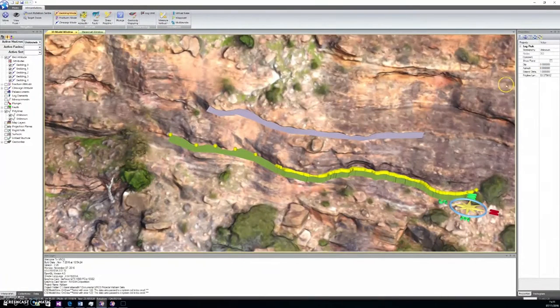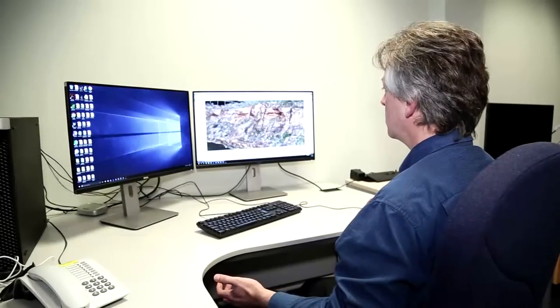People who are using digital outcrop data in field training, as well as academics who are doing a whole variety of digital outcrop studies — not just petroleum related — in any geological field.